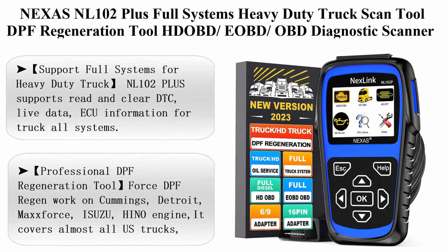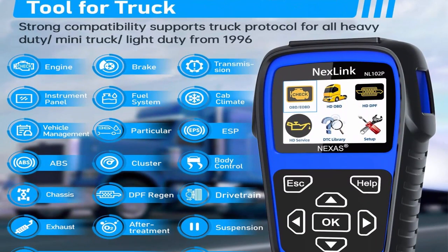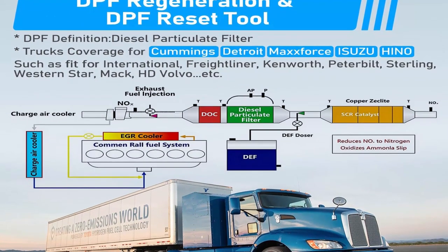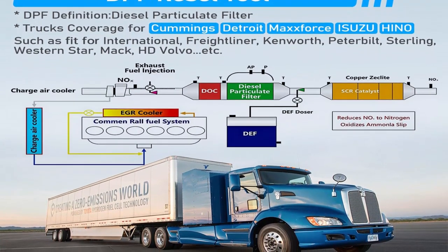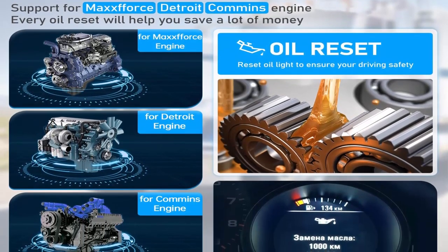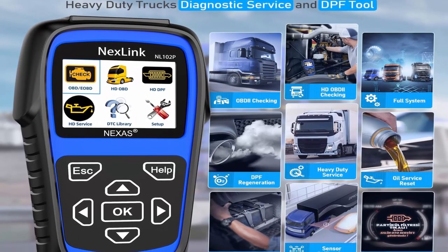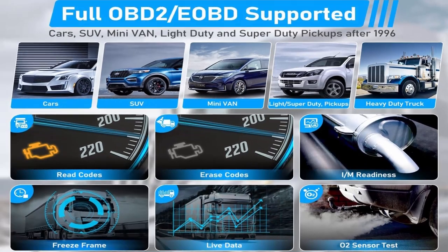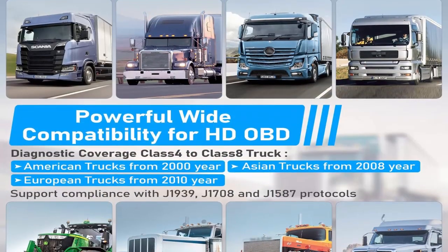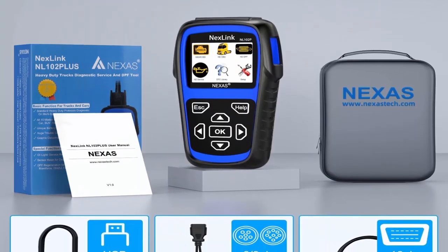Top 11: Nexus NL-102 Plus — full-systems heavy-duty truck scan tool with DPF regeneration, HD OBD/E-OBD/OBD diagnostics, oil reset, sensor calibration, truck and car two-in-one code reader, 2023 new version. Supports reading and clearing DTCs, live data, and ECU information for all truck systems including engine, transmission, drivetrain, suspension, ABS, ESP, cluster, exhaust, particulate suspension, braking system, CAD climate, body control, instrument panel, fuel system, and more — compliant with J1939, J1708, and J1587 protocols. Covers almost all American HD trucks Class 4 to Class 8.